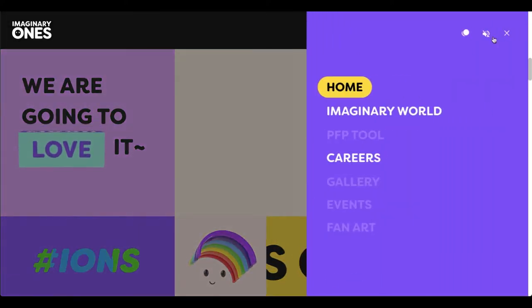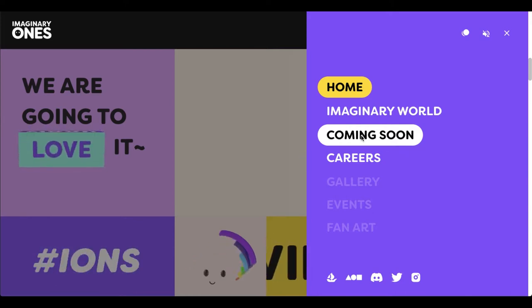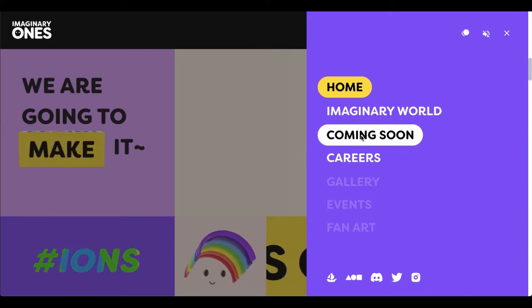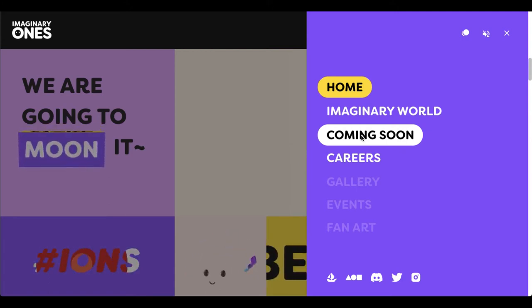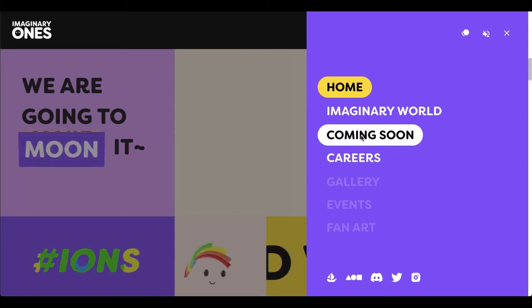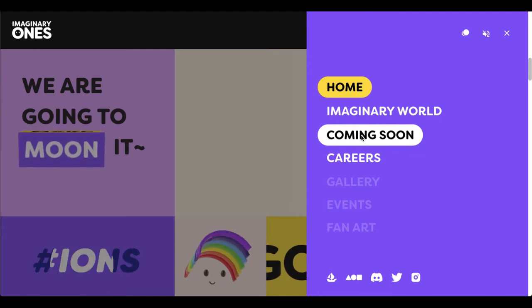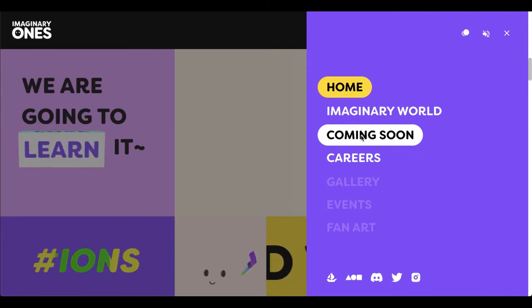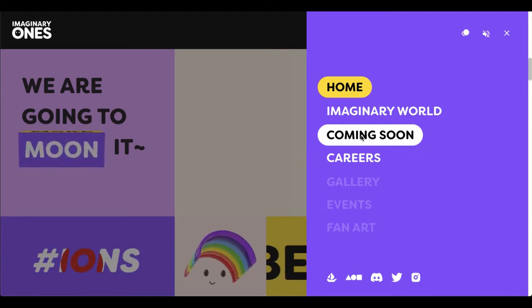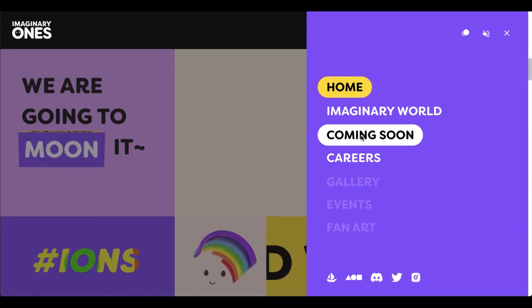In the future they're going to be coming out with a PFP tool, and that is going to allow you to convert your animated Imaginary One to a high-resolution PFP. You can download your NFT in a PFP format or in a static high-resolution format. It's going to have basically a double-pixel resolution, post-reveal.